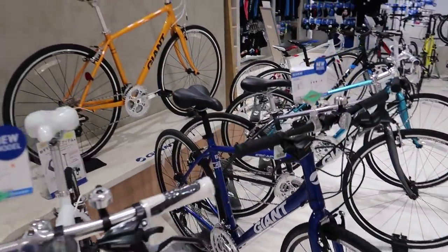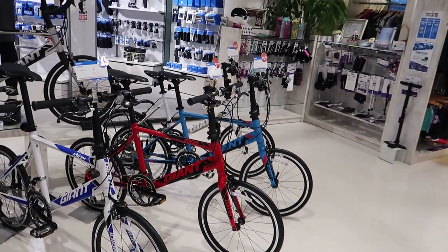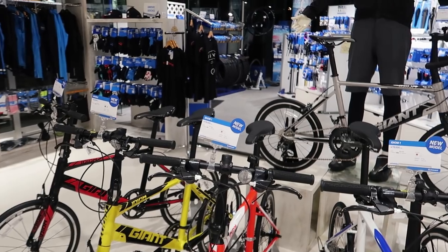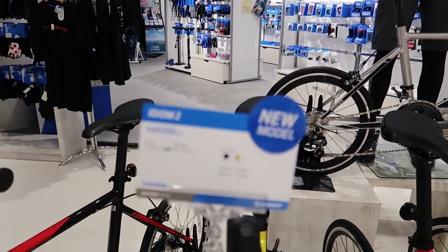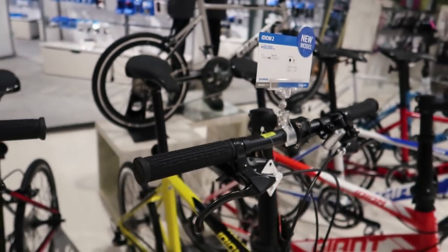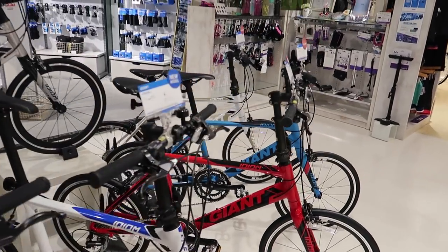Some more Escape models here. We've got some of the mini bikes — I'm not too familiar with these. These are the Idioms. We've got the Idiom 1 at about $750 and the Idiom 2, the cheaper model, at $600. These mini bikes are really, really popular. These things fold down and just don't take up much space in your apartment — the apartments here are really small.